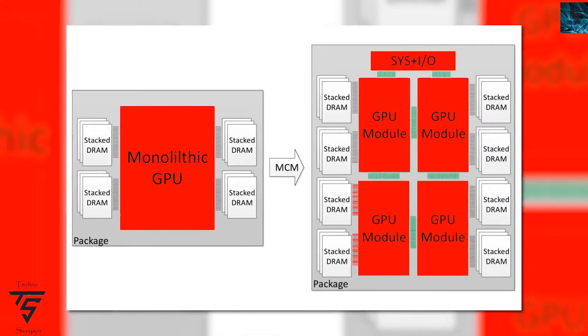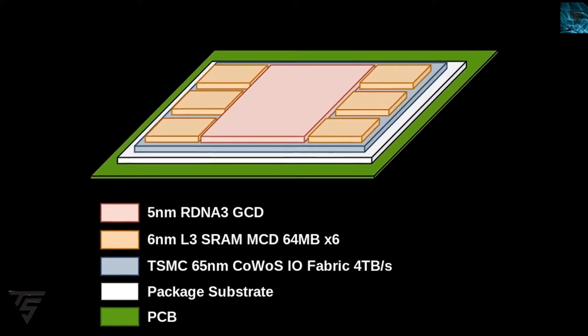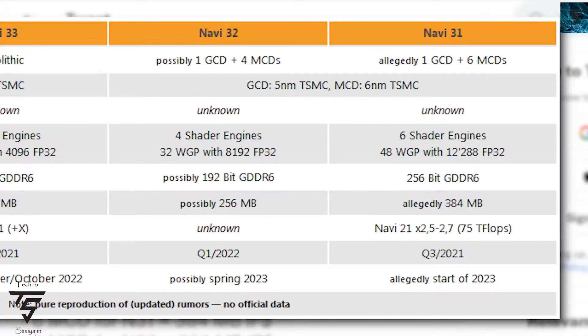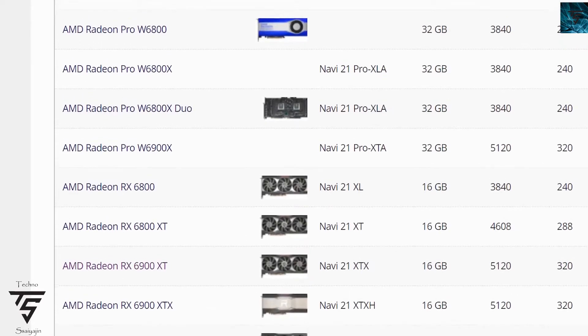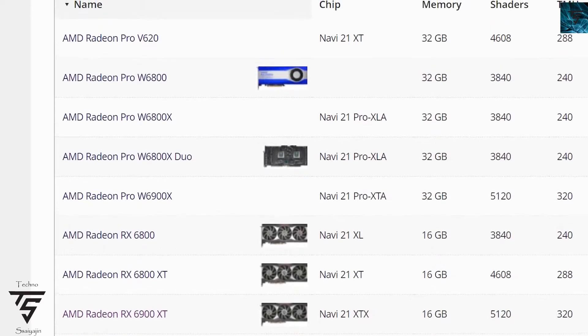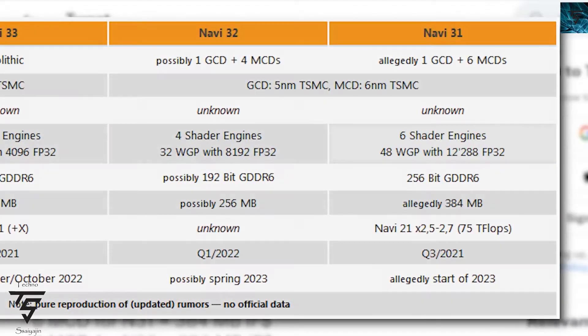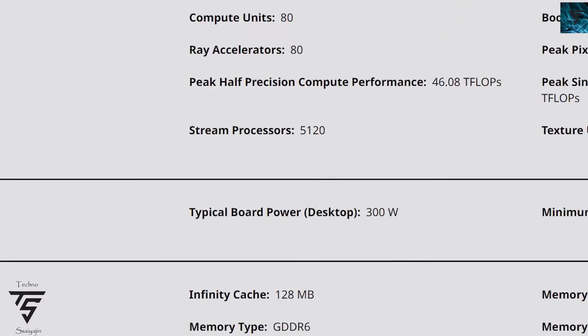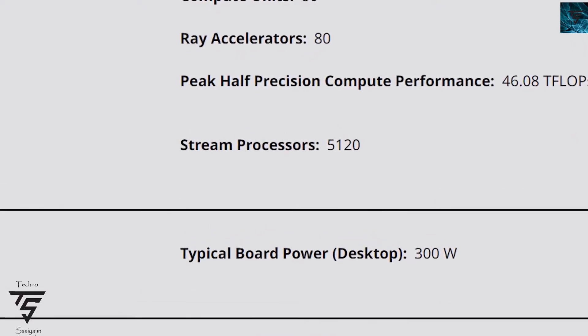AMD may not have solved that cross-connection issue — that SLI-like issue — where the system can't see two GPUs as a single GPU. Maybe that will come with the next generation 8000 series. But within the single GCD, they will be increasing the core count. The top-end RX 7900 XT and 7800 XT will come with six shader engines, going up to 12,288 cores, which is almost 2.3 times that of the 6900 XT — a huge performance boost.